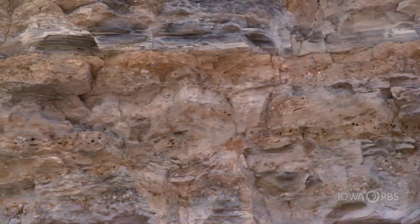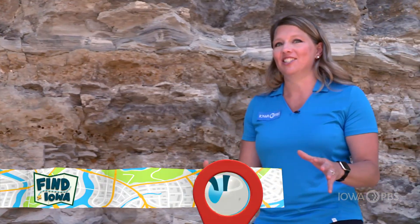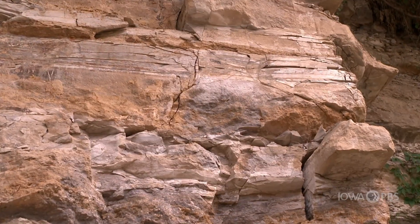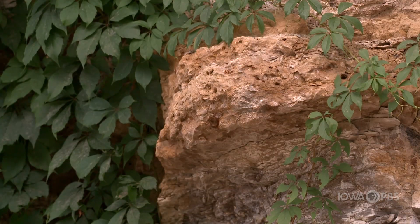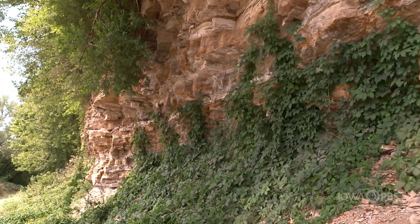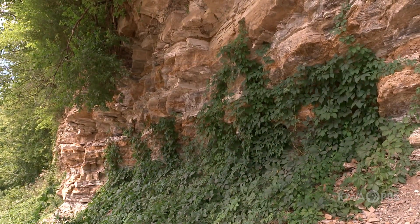This is a very unique spot in Iowa where we can learn lots about our geological history by studying the changes in the layers of this rock. Sometimes the rocks that tell the history of Iowa are in places where people drive by every day without ever recognizing how special they really are.